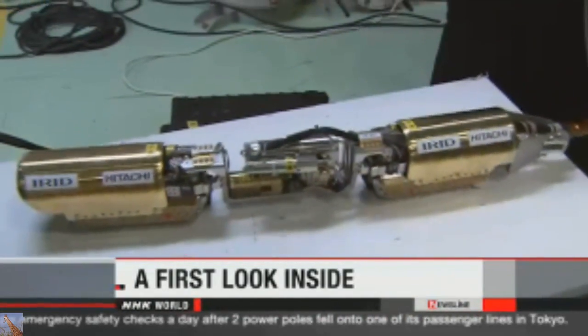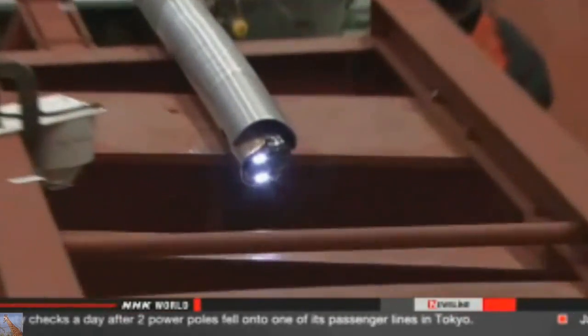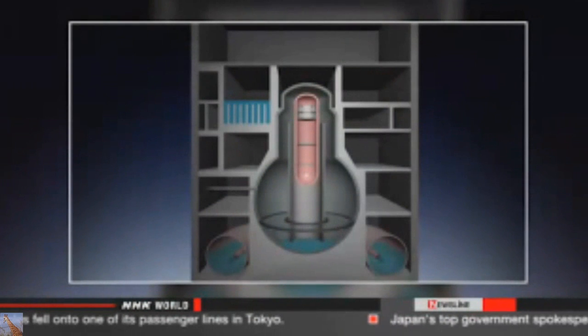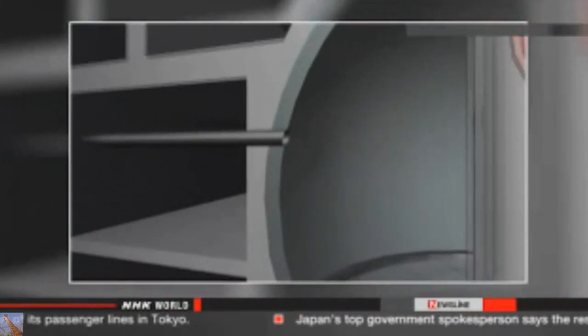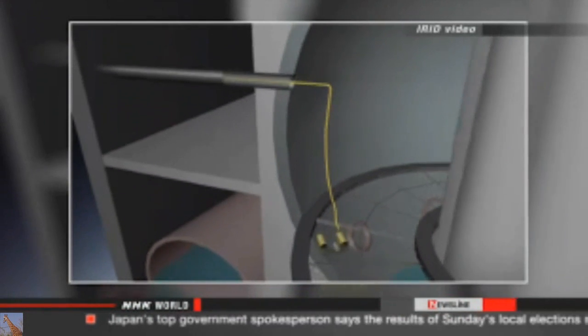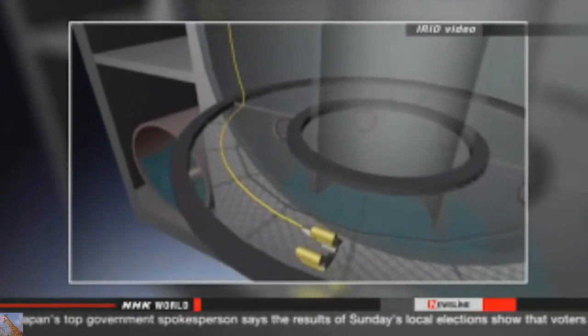Tokyo Electric Power Company engineers inserted the remote-controlled robot into the number one reactor through a pipe. The snake-like machine is designed to navigate around obstacles. It got stuck after moving a little more than 10 meters, but not before capturing important footage.